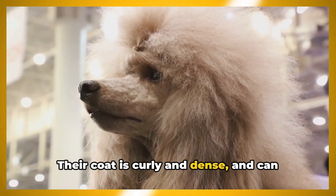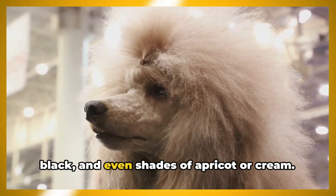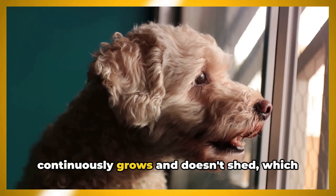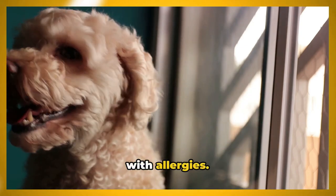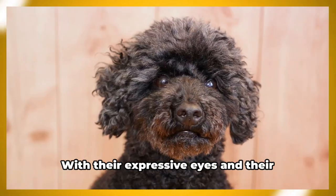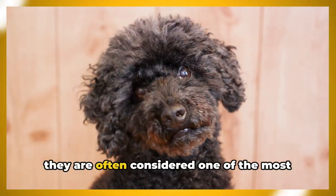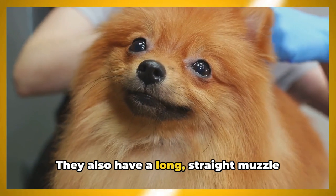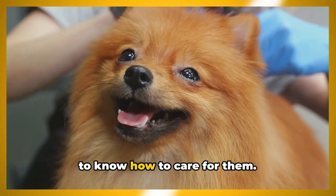Their coat is curly and dense and can come in a variety of colors, from white to black and even shades of apricot or cream. Their hair continuously grows and doesn't shed, which makes them a fantastic option for those with allergies — toy poodles are hypoallergenic. With their expressive eyes and fluffy ears hanging close to their heads, they are often considered one of the most adorable breeds. They also have a long straight muzzle and a small round head.